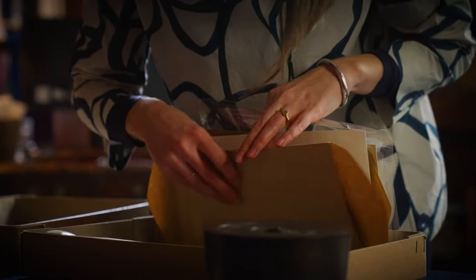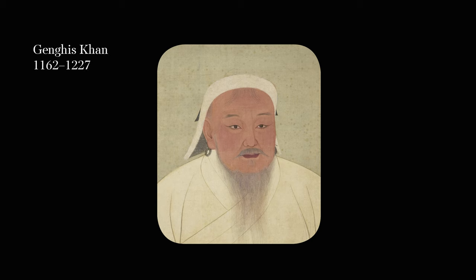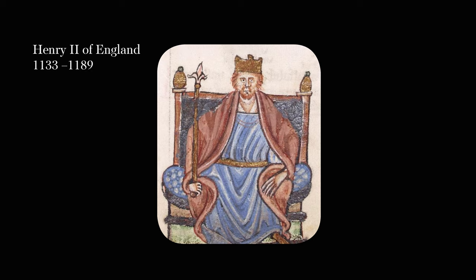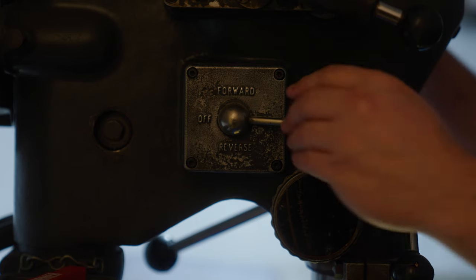The origins of the Trial of the Pyx go back as far as 1180 — the same century Genghis Khan founded the Mongol Empire. Around 1180, King Henry II realised he needed to get control of the types of coin being produced by all the different mints spread around the country. There were lots of different mints, run by different people, and it was really important that the coins they produced were standardised and trusted across the realm. One of the ways to do this was by testing the coins produced by the mints and holding them to the same standards.